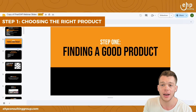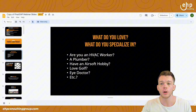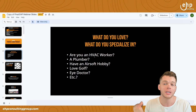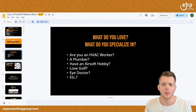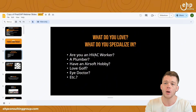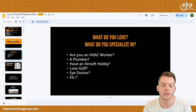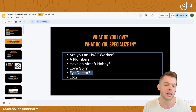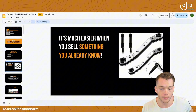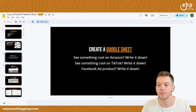Step number one is obviously finding a good product. What do you love? What do you specialize in? We have a plumber who made his own special plumbing tool. We have an HVAC worker — I asked what tools HVAC workers use and he told us a special tool I'd never heard of. We went on Amazon, there were only two competitors, he made the product better, tested it, and we launched it on Amazon and it's done extremely well. Do you love golf? We have eye doctors, golfers — we've got everything in between. It's much easier when you sell something you already know, but you don't have to go down that route.